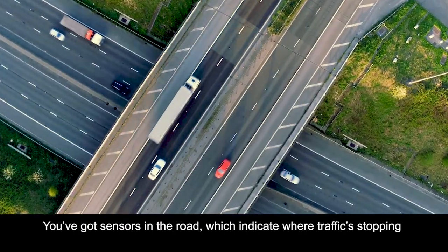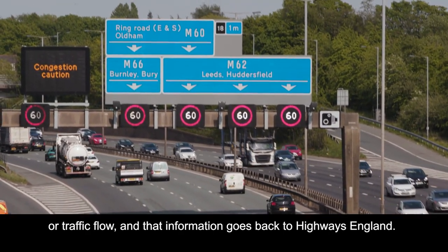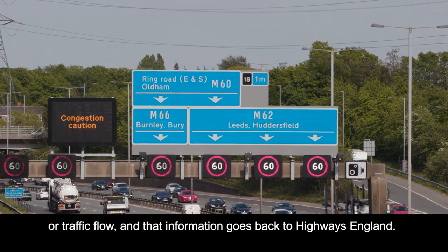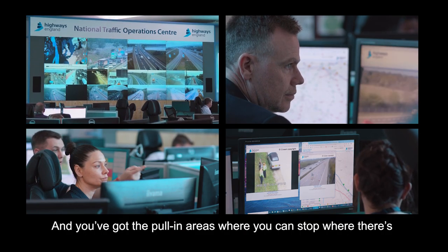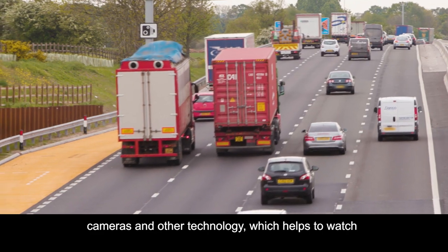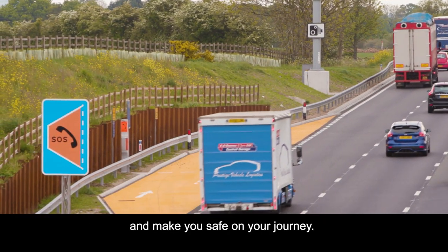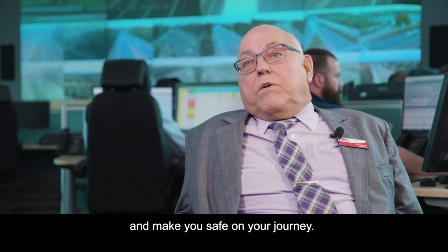You've got sensors in the road which indicate where traffic is stopping or the traffic flow, and that information goes back to Highways England. You've also got the pull-in areas where you can stop, where there are cameras and other technology which helps to watch over you and keep you safe while you're on your journey.